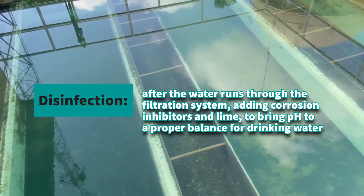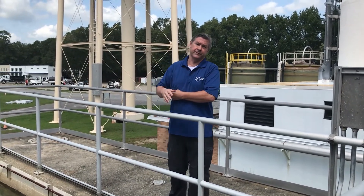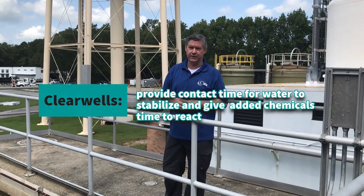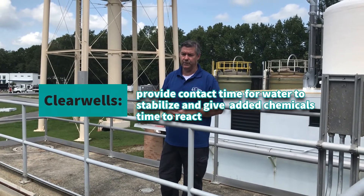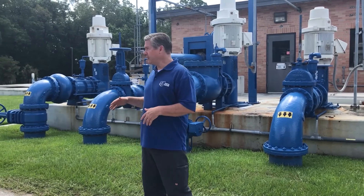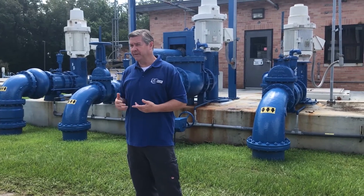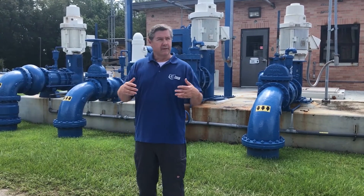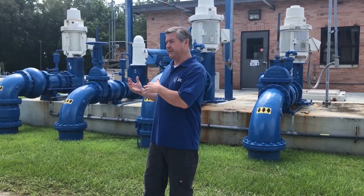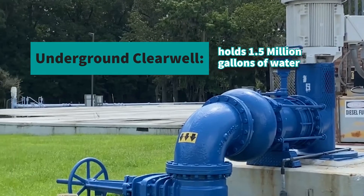Water that comes out of the bottom of the filters then gets disinfected. This is where we add our corrosion inhibitor and lime to bring the pH into the proper drinking water range. Once we do that, it goes into our clear wells, which give us the contact time needed for the water to stabilize and for the chemicals we injected to react with all the water. Here we are in front of our transfer pumps and clear wells — after the water has been disinfected and the fluoride, corrosion inhibitor, and lime have been added, that water comes here.